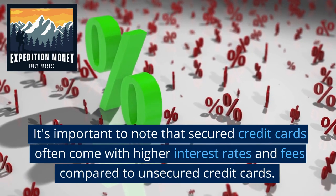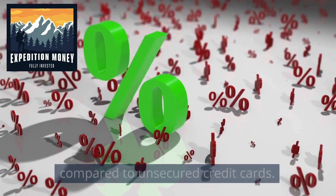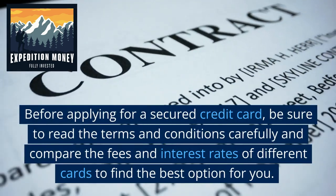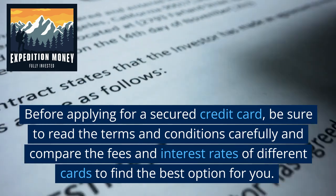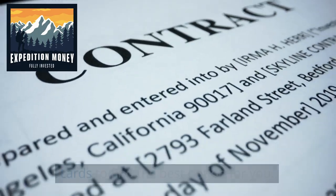It's important to note that secured credit cards often come with higher interest rates and fees compared to unsecured credit cards. Before applying for a secured credit card, be sure to read the terms and conditions carefully and compare the fees and interest rates of different cards to find the best option for you.